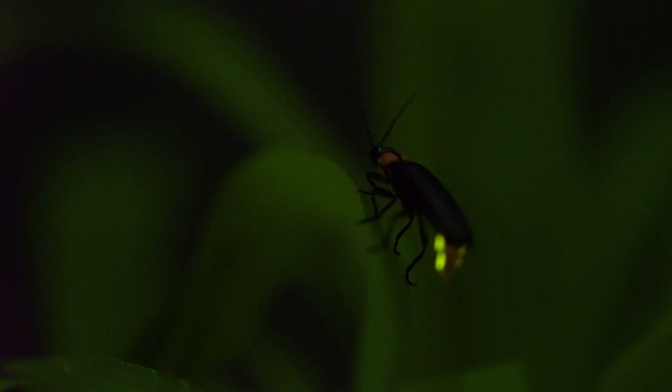We're studying how to raise fireflies in captivity, and through doing that we're going to learn what they need to eat, what kind of shelter they need, and that helps us with conservation of the whole species around Colorado.